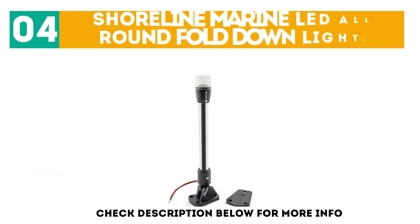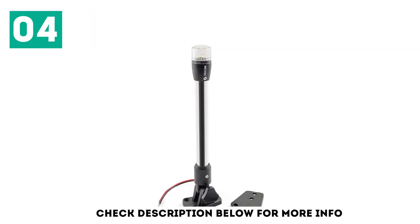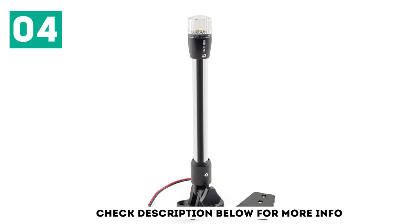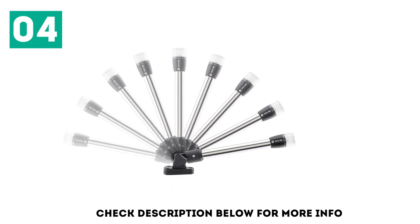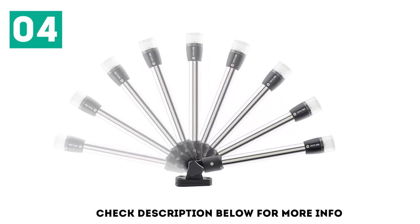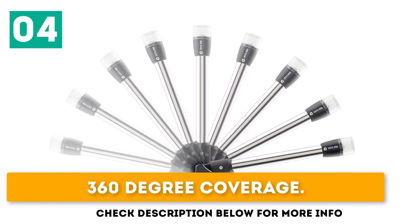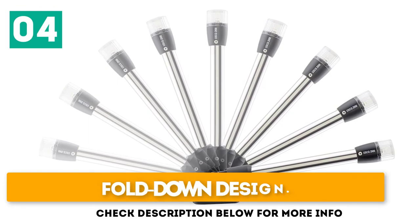At number 4: the Shoreline Marine LED All-Round Fold Down Light. This is a great option that can serve as an all-round or stern light, made from durable materials. It is lightweight and easily installable, offering 360-degree coverage, bright LED bulbs for increased efficiency, and a fold-down design.